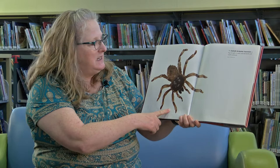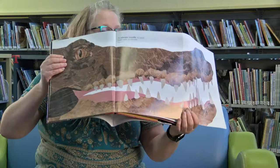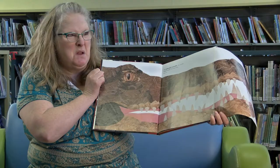The Goliath bird-eater tarantula is big enough to catch and eat birds and small mammals. Yikes, keep that away from your cat. That's the saltwater crocodile — the world's largest reptile is a man-eater. That means it can eat people.